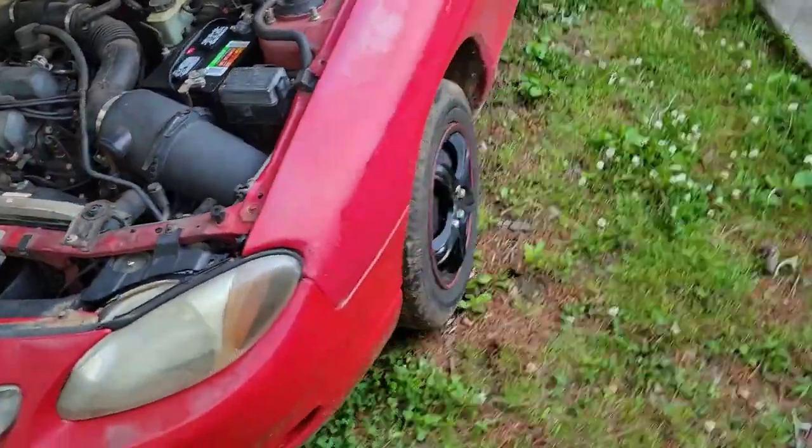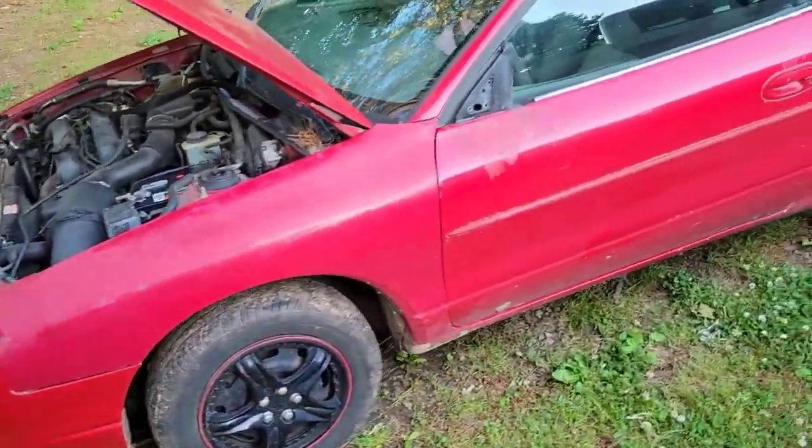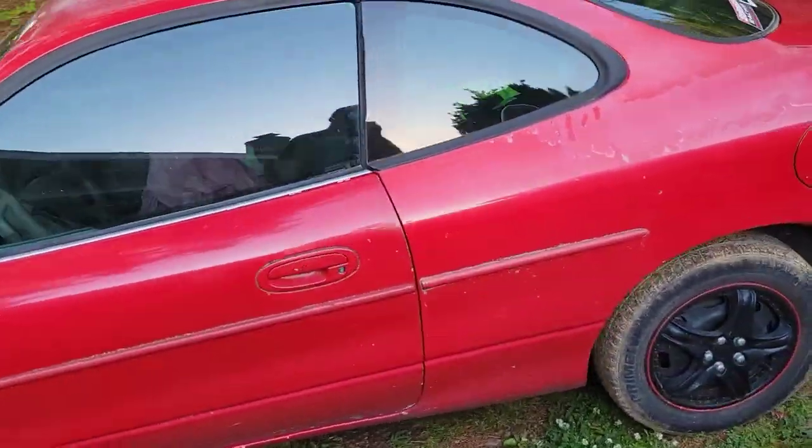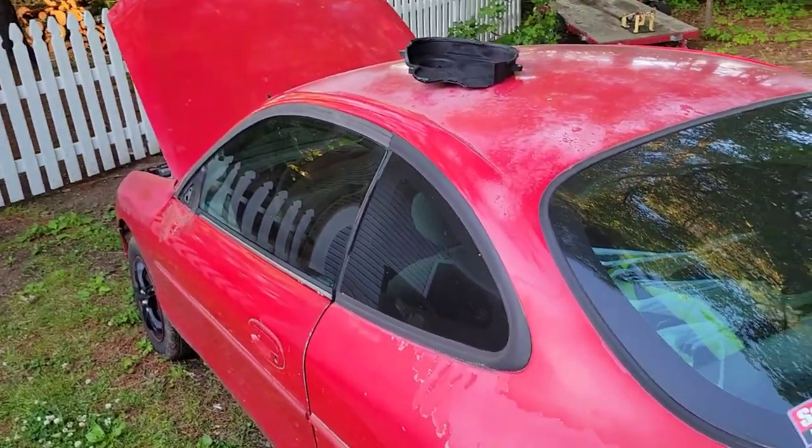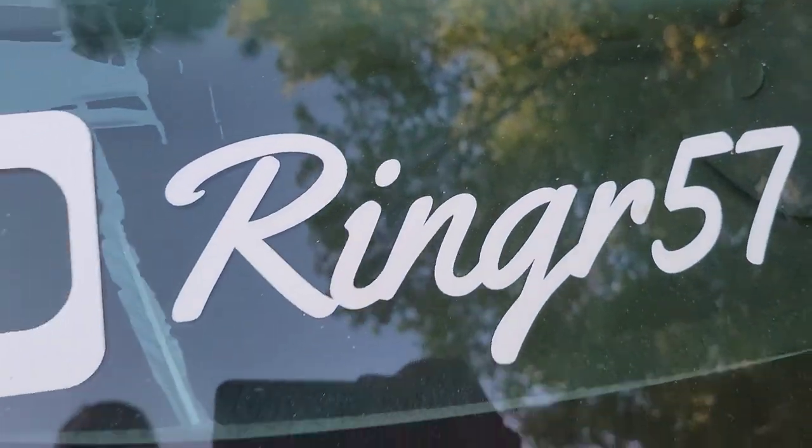So for now we have a diagnosis, we have a vehicle back, and we know what it's going to take to get it running. If I order it now I might be able to get the timing belt set by this weekend and we'll probably do it then. In any case, thanks for watching the Ringer 57 YouTube channel, guys.